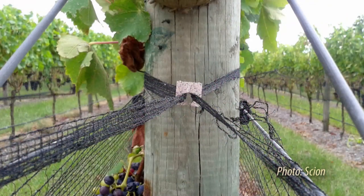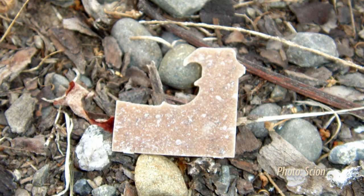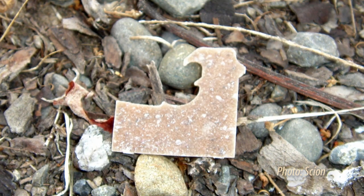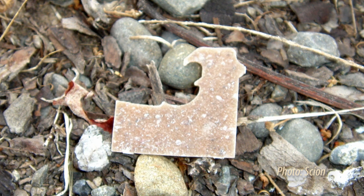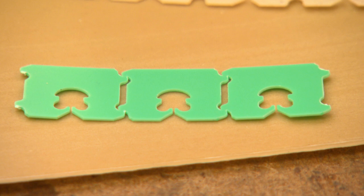What we've developed with our formulation is that when those net clips fall onto the ground they will biodegrade. So over a period of time you won't see them anymore, as opposed to the conventional polystyrene clips which will stay there for hundreds of years.